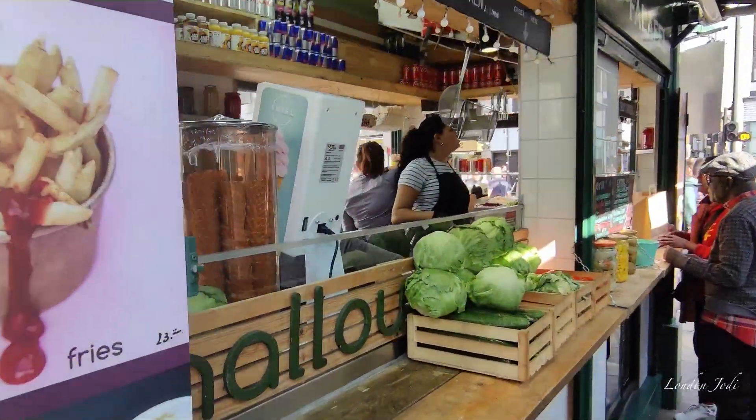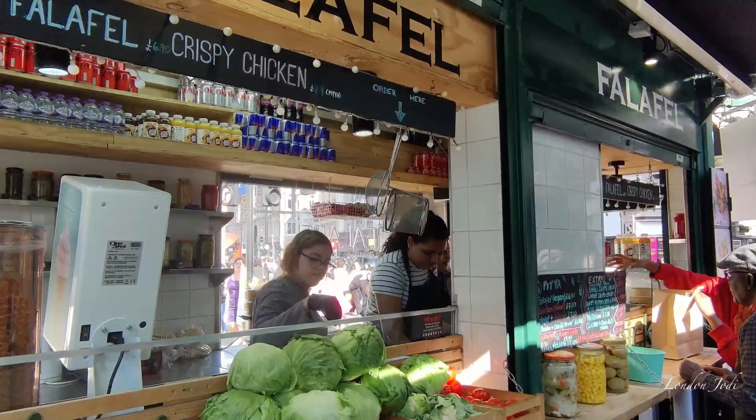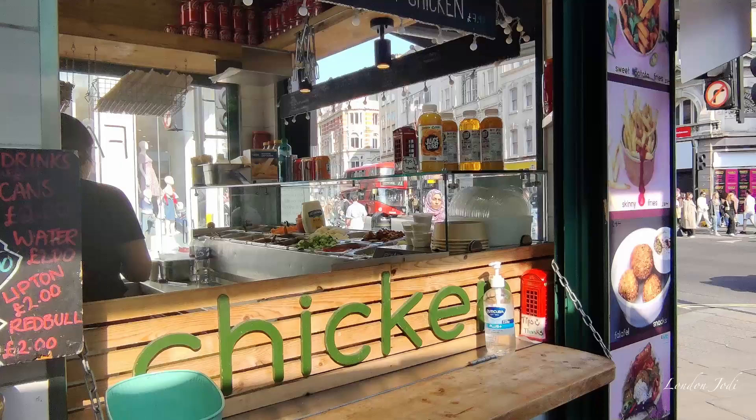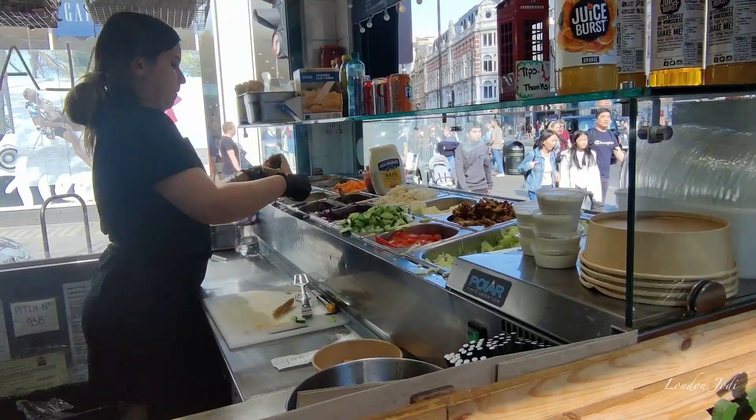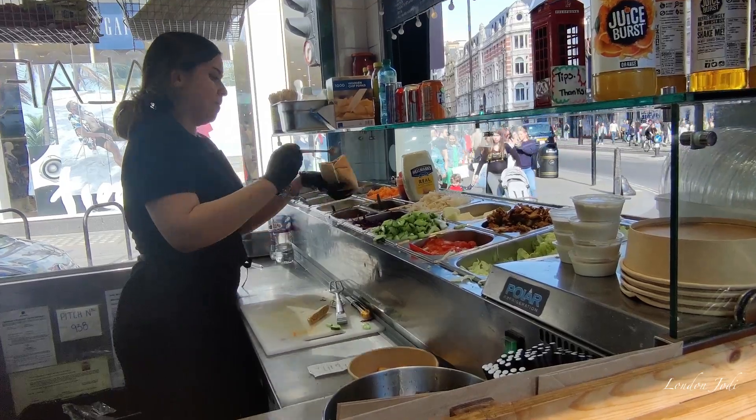This is a deep fried ball. You can eat the Falafel with Pita Bread. We have two Falafel — one is Chicken Falafel and one is Vegan Falafel.